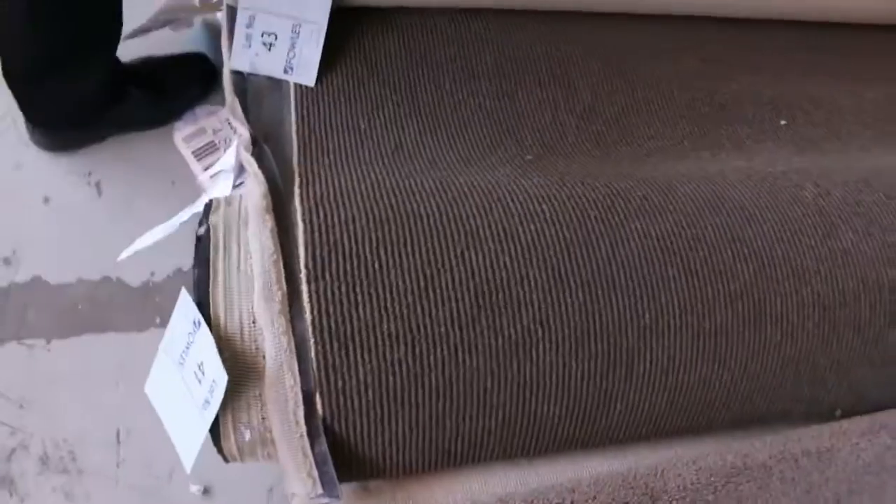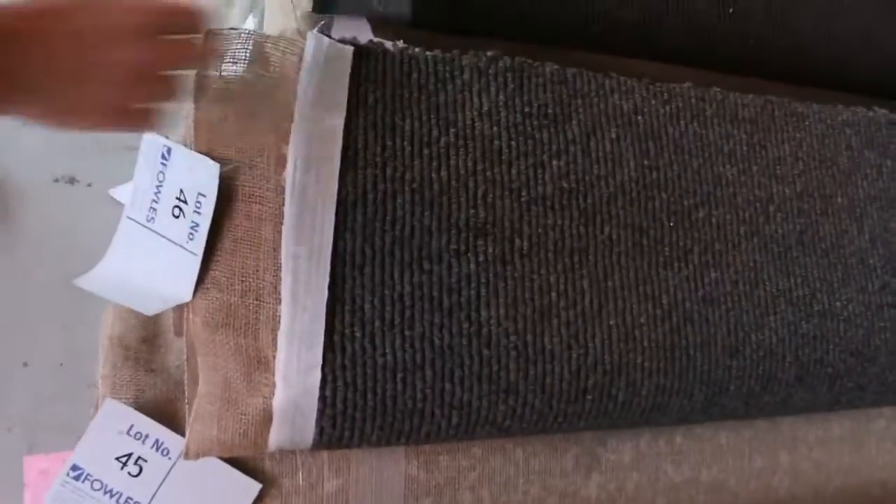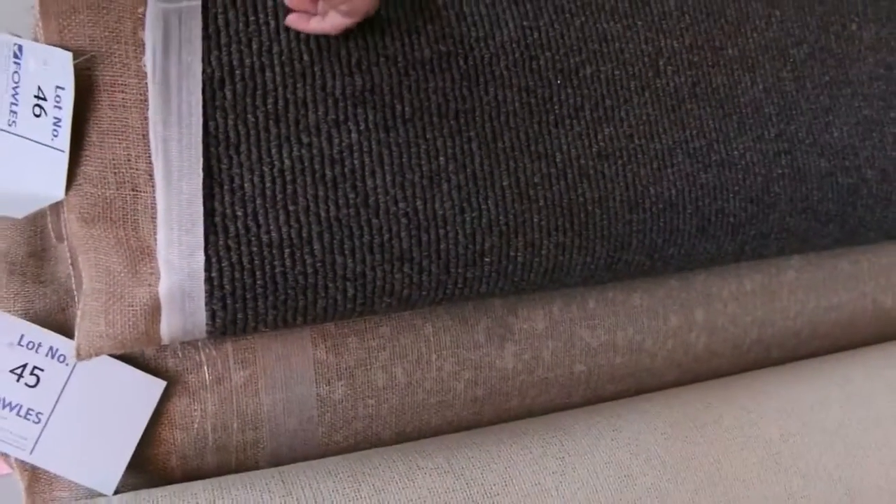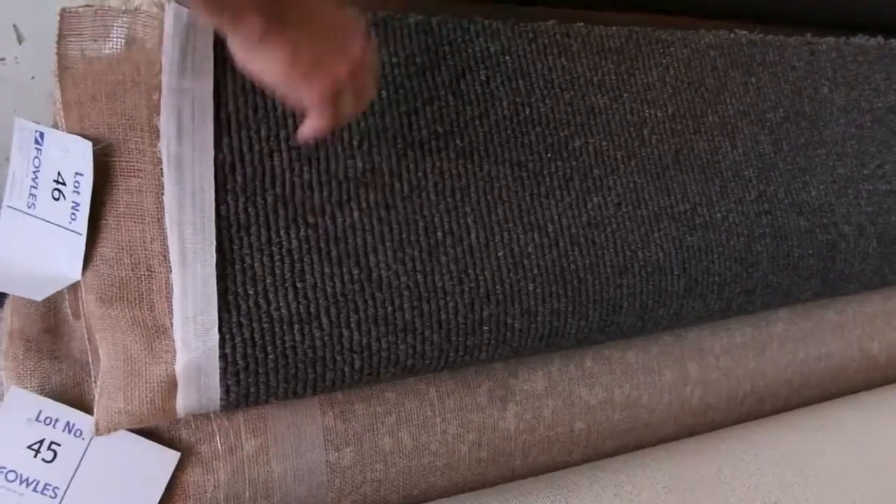Through here we've got some nice dark ones. This is a nice bit of carpet — have a look at that one there. Nice charcoal sisal, a couple of rolls of that — lot number 45 and 46. I reckon that'll probably make around about $40 a meter. It makes beautiful rugs, that sort of carpet.